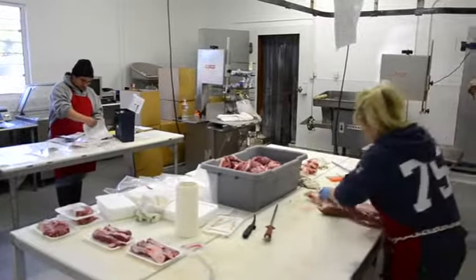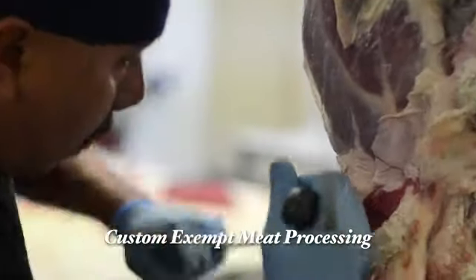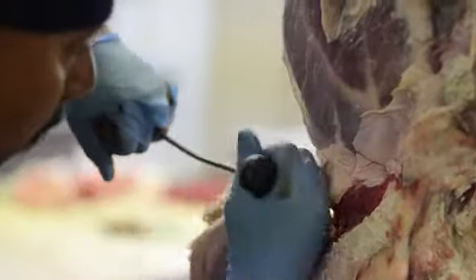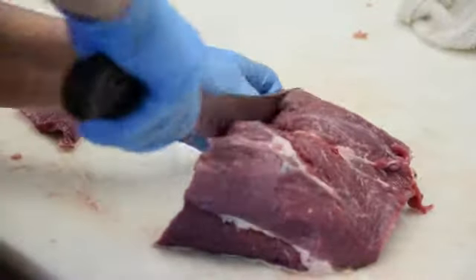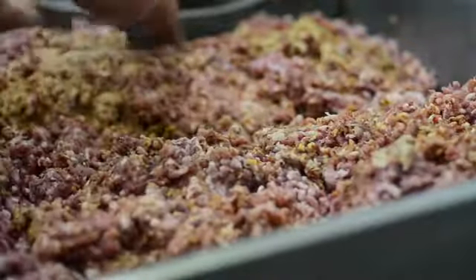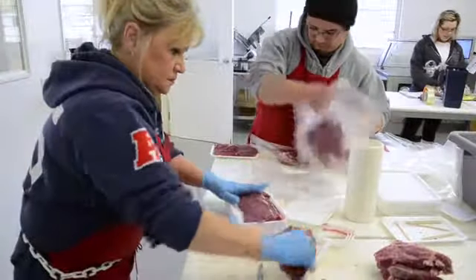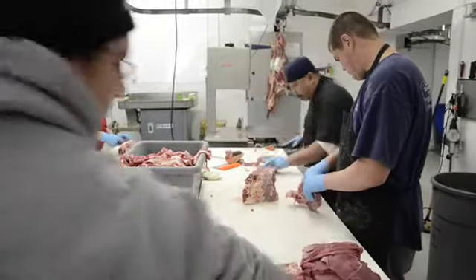We're a USDA certified processor here, which requires cleanliness is a must. We're inspected every single day that we run under the USDA window. And it's a difficult job when you're looking at two or three different cleaners that you've got to use to get the job done. Every single day when you're using these heavy-duty products, it absolutely affects your health. Your breathing, the burning of your eyes and your sinus passages — it's a major concern.